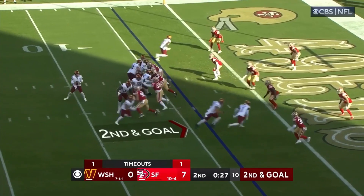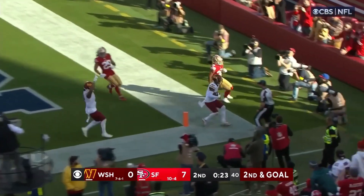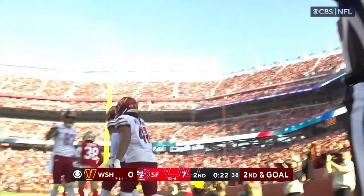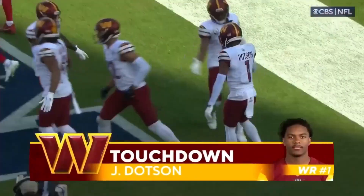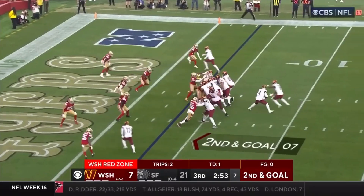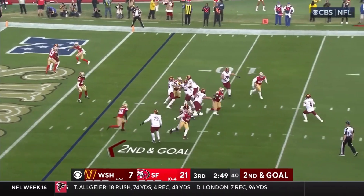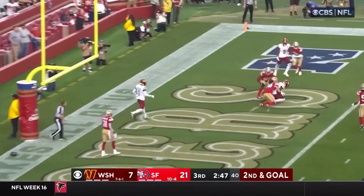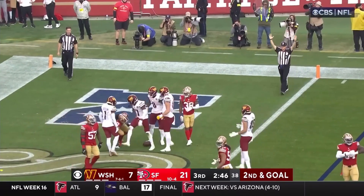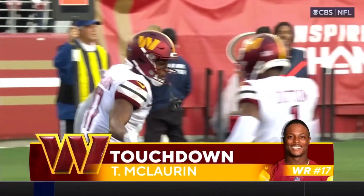Jonathan Williams the back on second down and goal. Heineke got the block from Lucas — caught! Touchdown! Grabbed by Dotson in the back of the end zone. Four-yard touchdown throw. Second down and goal — there's a block by Cosme. Great time for the quarterback. Now they sift through to the end zone — caught for the touchdown! McLaurin got it, right in front of Ufunga! Three-yard touchdown pass!